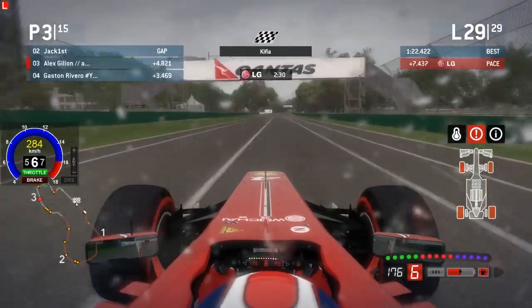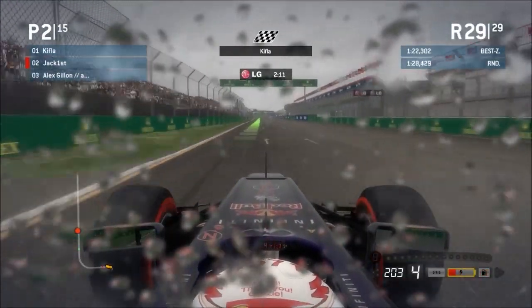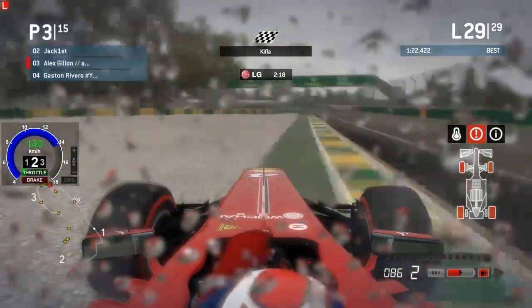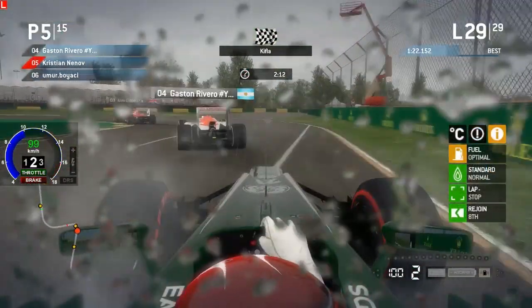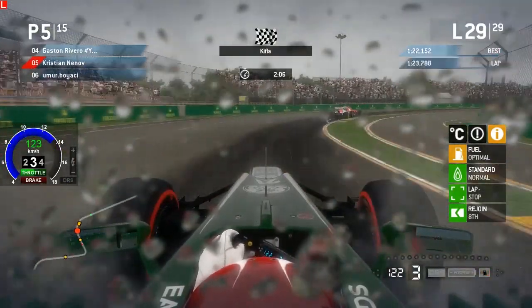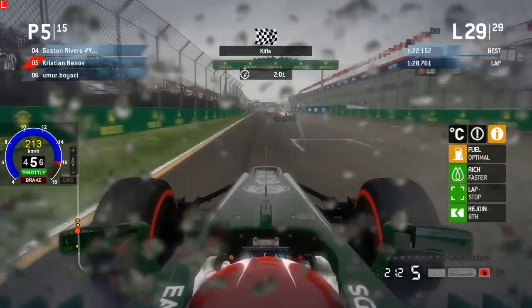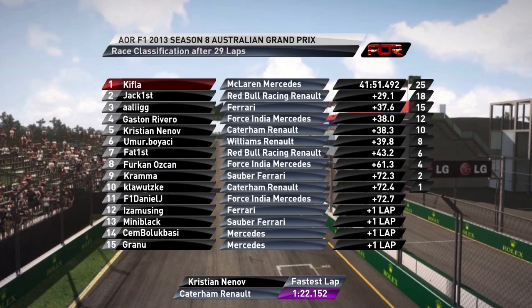Very impressive drive from Kifla, who also won the last race in Brazil — Kifla is on a charge right now. Jack Furst comes home in second place on those option tires after stopping on lap 23. Alex Gillen has another trip into the gravel trap just before the penultimate corner, with everybody struggling through that corner to get the power down in the wet. Christian is in third gear, fourth gear, getting wheel spin, trying to catch Gaston Rivero but just can't get the power down in time. Christian ends up in fifth place and Gaston Rivero in fourth, with Alex getting the final podium position.